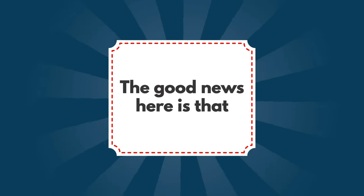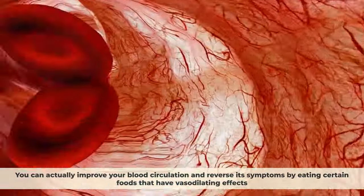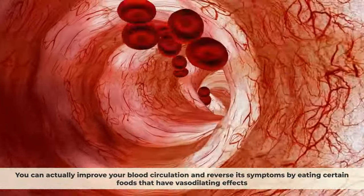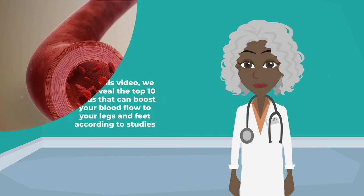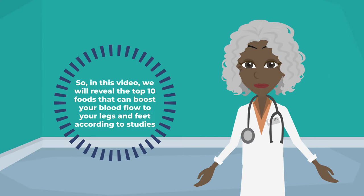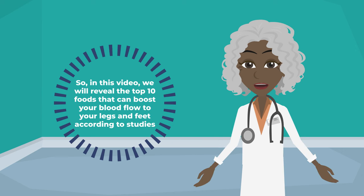The good news is that you can actually improve your blood circulation and reverse its symptoms by eating certain foods that have vasodilating effects, which simply means that they can help widen your blood vessels and allow more blood to flow through them. We will reveal the top 10 foods that can boost your blood flow to your legs and feet according to studies.